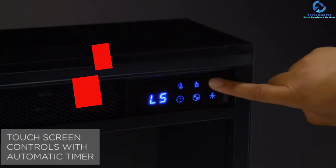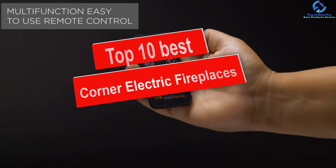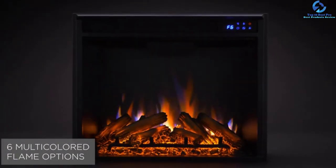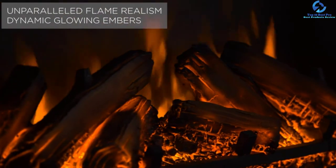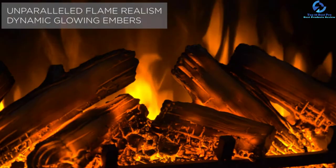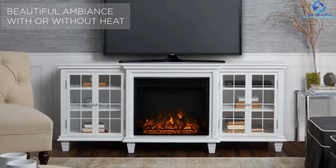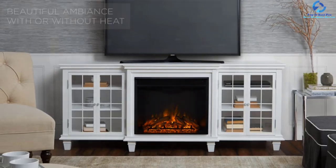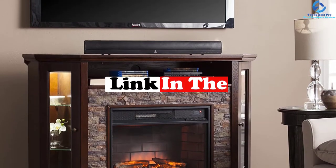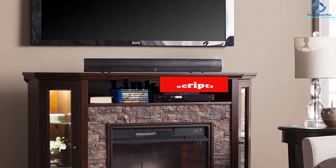Hey guys, in this video we're going to be checking out the top 10 best corner electric fireplaces. I made this list based on my personal opinion and hours of research, and I've listed them based on quality, durability, price, and more. I've included options for every type of consumer, so if you're looking for an entry-level option or the best product money can buy, we have the product for you. For updated pricing, check the links in the description below.